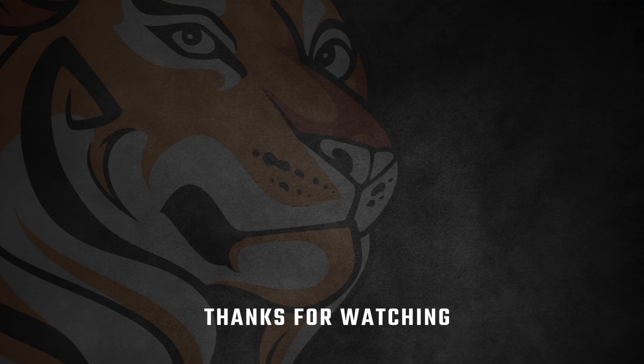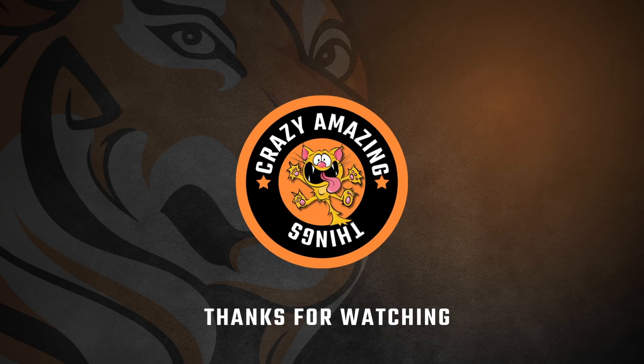Thank you so much for watching this video. Leave a comment telling us which boat is your favorite, and check out the rest of our channel for more great videos.